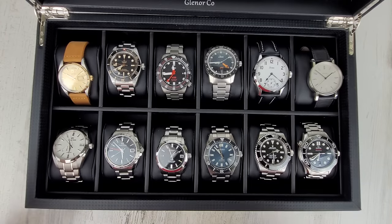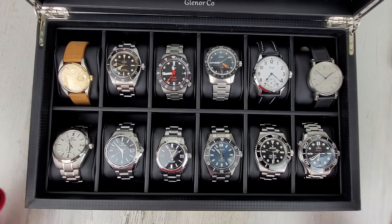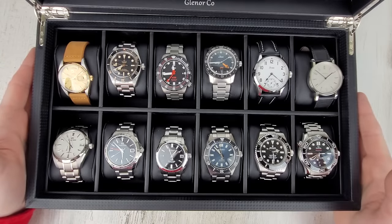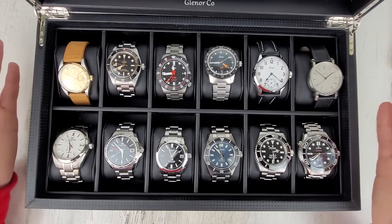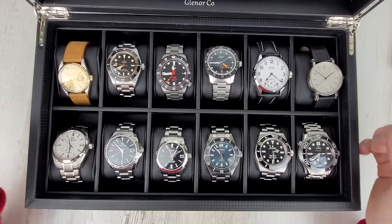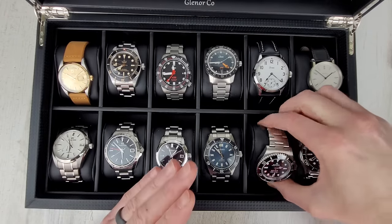I need to sell some stuff. Is there anything out there that I want to buy? Yeah, there is, but I'm kind of at a midpoint in my watch collecting and maybe a little burned out. But this is the watch I've been wearing the most.